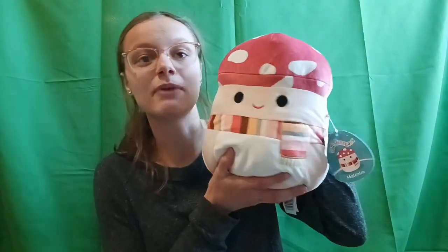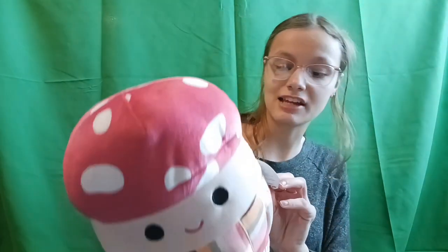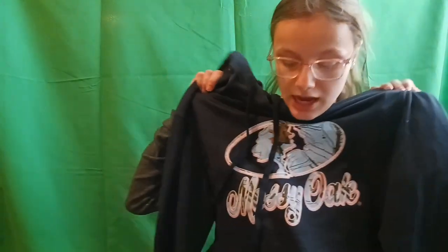My brother got me this Squishmallow. We do Secret Santa in the house — I have four younger siblings and he drew me. He got me the Squishmallow; his name is Malcolm and I love him so much. It's my first Squishmallow and I'm super excited. I also got this hoodie from Bass Pro Shops — I love hoodies, I wear them all the time.